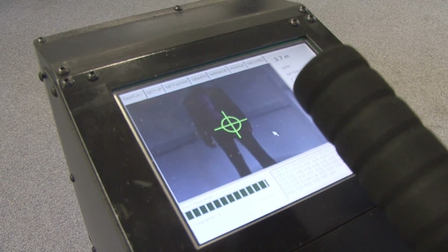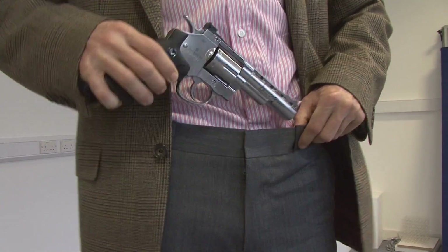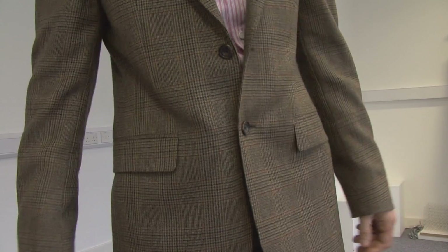It's able to scan a person very quickly at a significant distance — for example 20 metres — which is useful for railway stations, airports, and underground scenarios. It will quickly detect PBIEDs or handguns on people at that distance and raise an alarm.